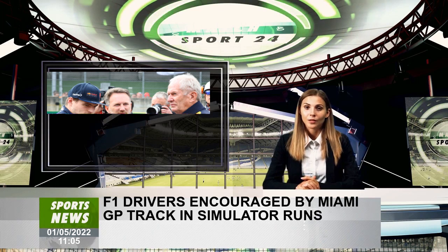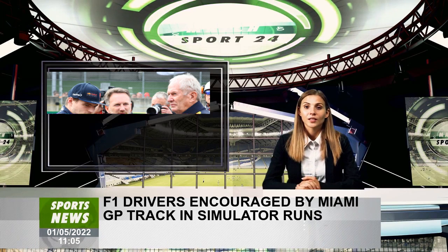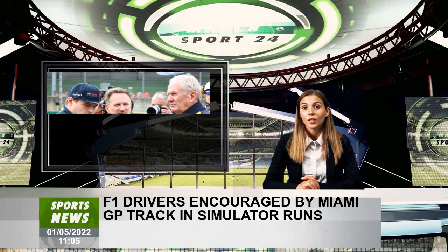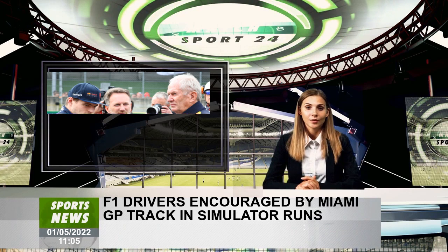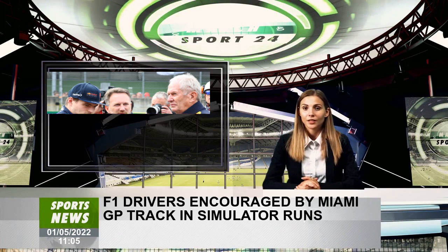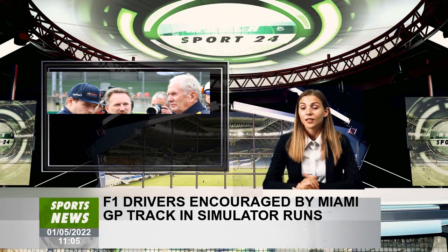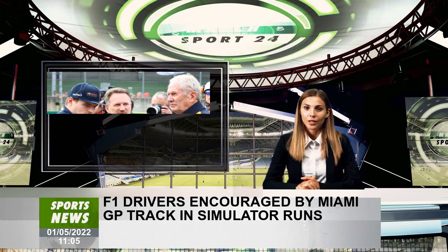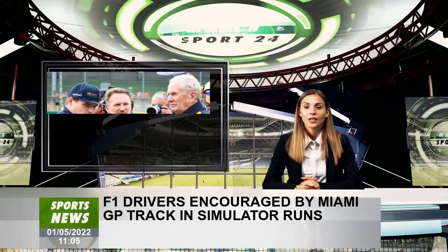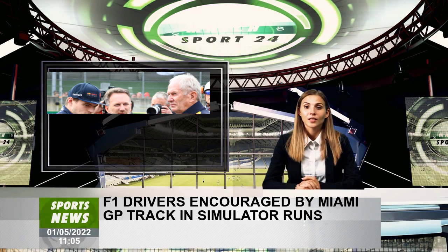Valtteri Bottas, who raced the Alfa Romeo sim in Hinwall, also thinks the track should be suitable for racing. "Actually, it's nice to see that this seems to be a very good track for overtaking," said the Finn. "I think the way the track is planned is positive from my point of view. It should be a good race — pretty long straights and some really good overtaking opportunities. Let's see how it's done in real life, but to me it looks good on paper. And I'm sure it's going to be a great event."